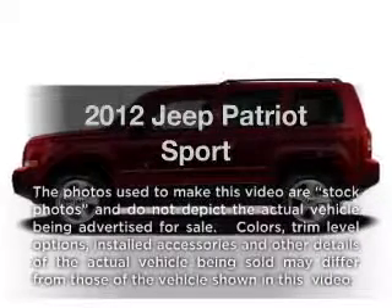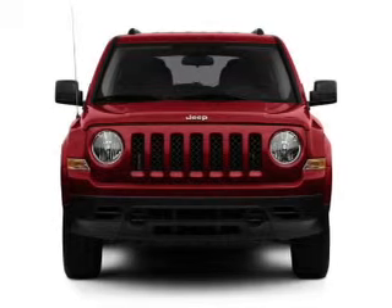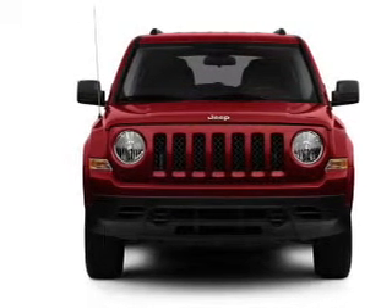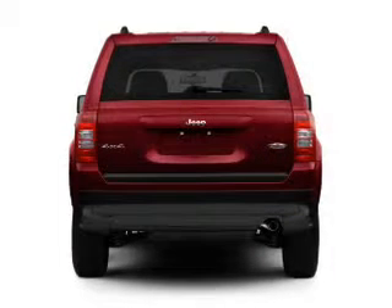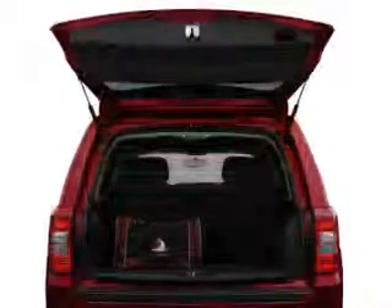Get noticed in this 2012 Jeep Patriot. Travel the roads in style and comfort in this great vehicle. With an efficient four-cylinder engine connected to a smooth shifting transmission, the anti-lock braking system will keep you safe on the road.